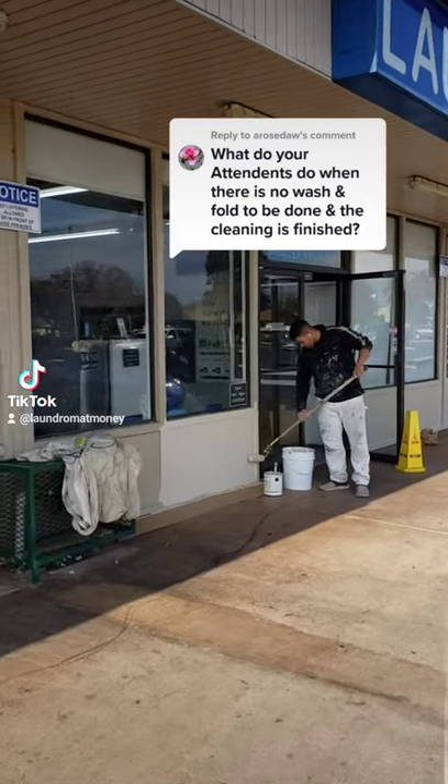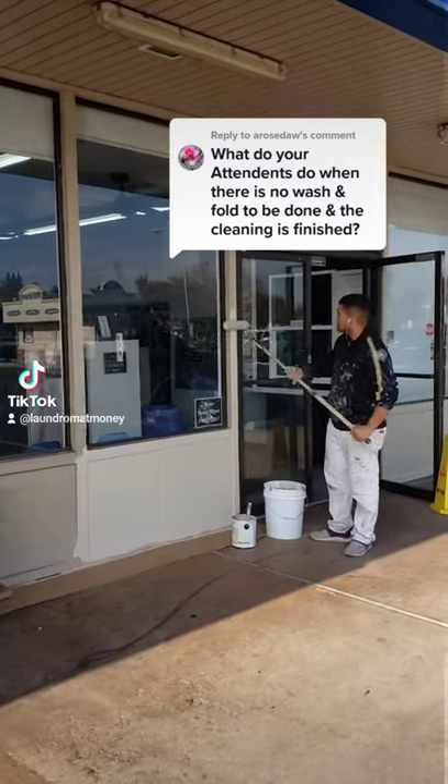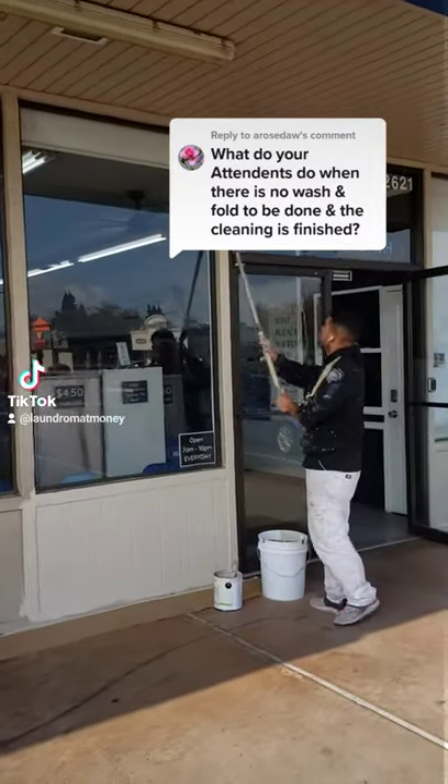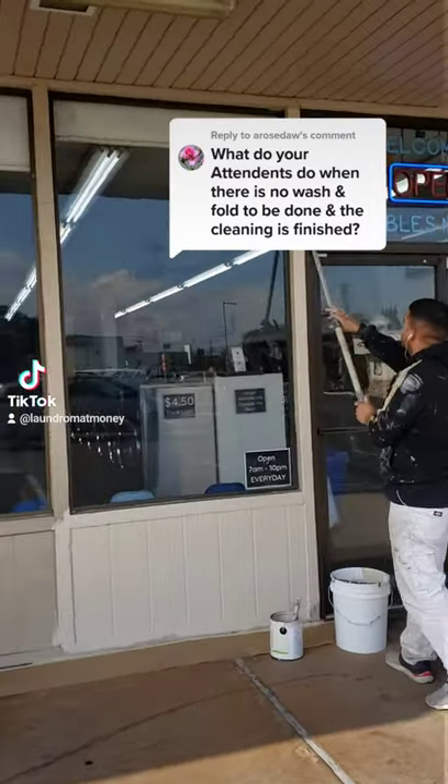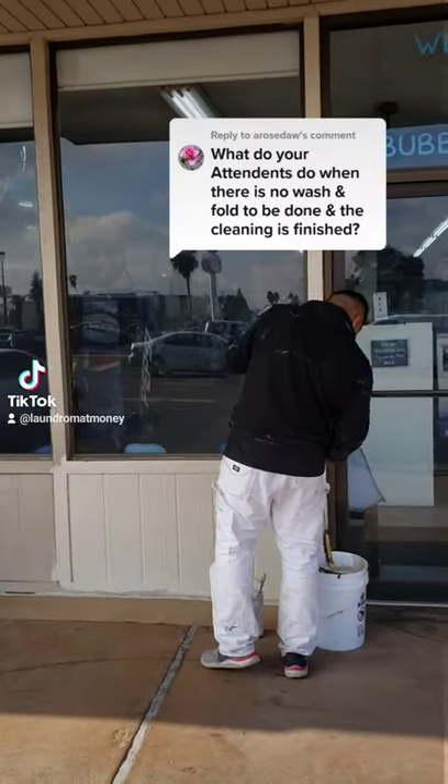What do I have my employees do when there's no more wash and fold orders and the cleaning's all done? I put them to work outside — painting, pressure washing, cobwebs, you name it. If it needs to be done, I have them do it. I'm just kidding. This is an outside company that was hired to come and paint the building.